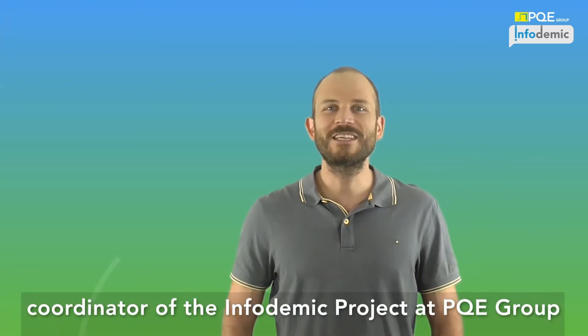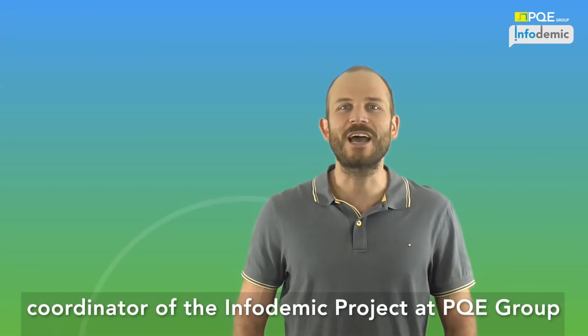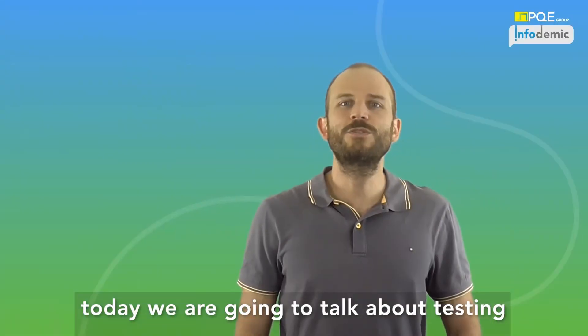Hello, I'm Jacopo De Santa, coordinator of the Infodermic Project at PQE Group. Today we are going to talk about testing.